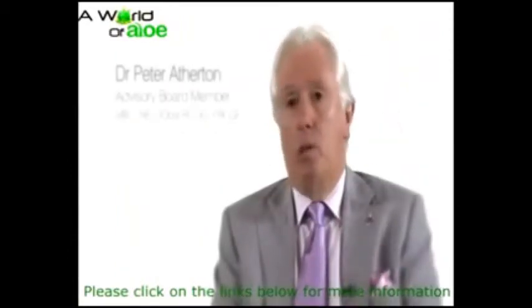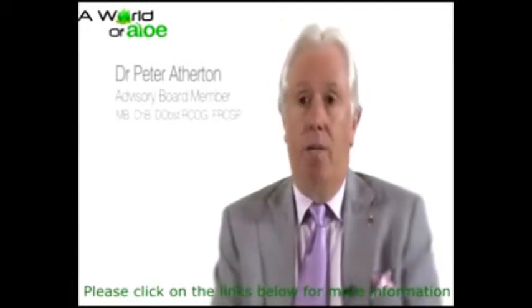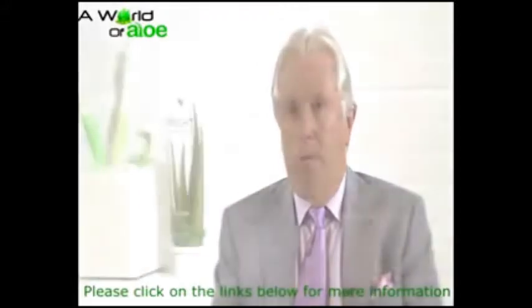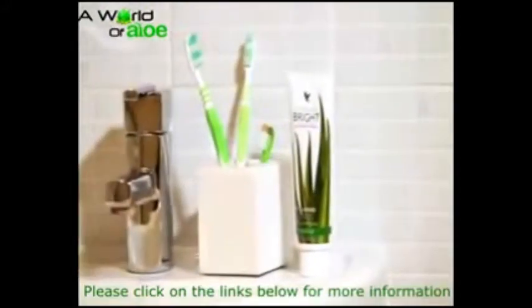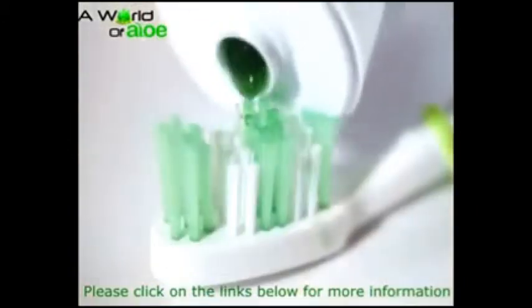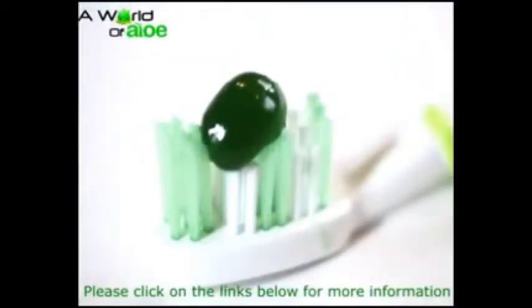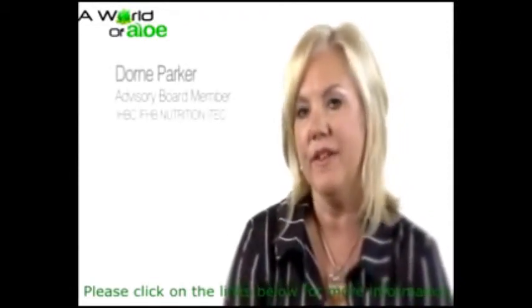The tooth gel is a wonderful product — one I use every day. It's a combination of aloe vera gel and bee propolis, which is the natural antibiotic from the beehive. So it's a wonderful cleanser, but cleansing without too much abrasion.